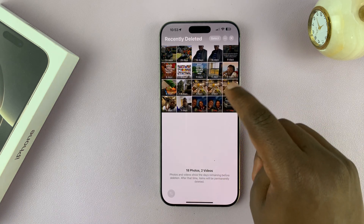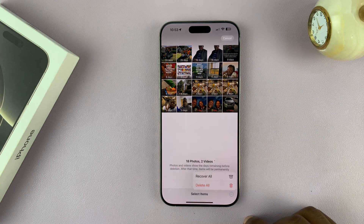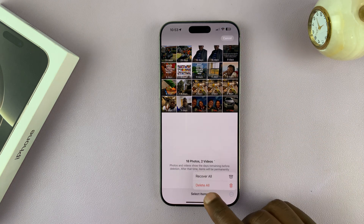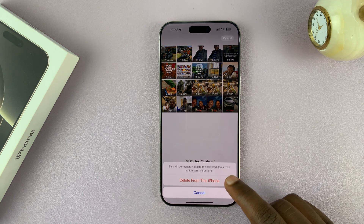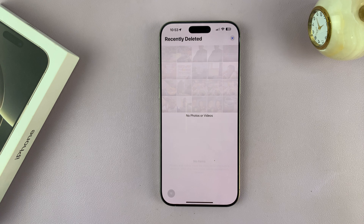Now before you select anything, if you just hit select and tap on the three dot button, you can select delete all. And that's going to delete everything from the recycle bin, basically deleting them permanently.